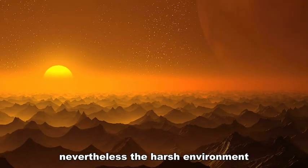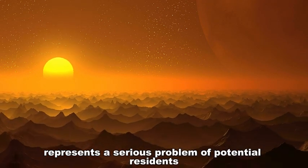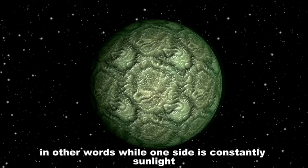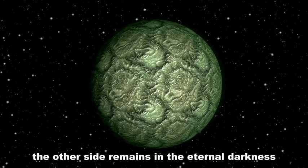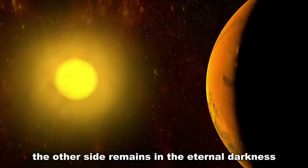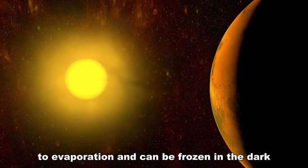Nevertheless, the harsh environment represents a serious problem for potential life. The planet is likely tidally locked — meaning one side is constantly in sunlight while the other side remains in eternal darkness. This extreme climate leads to evaporation on the light side and freezing temperatures on the dark side.